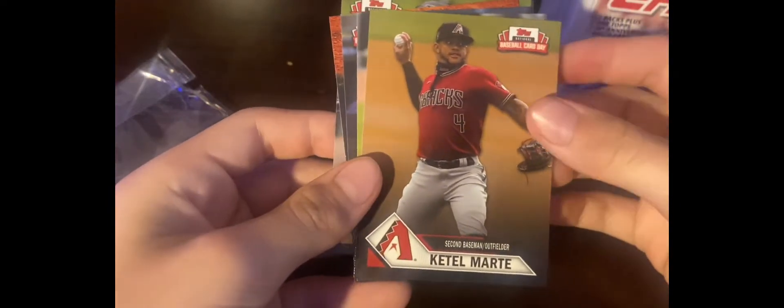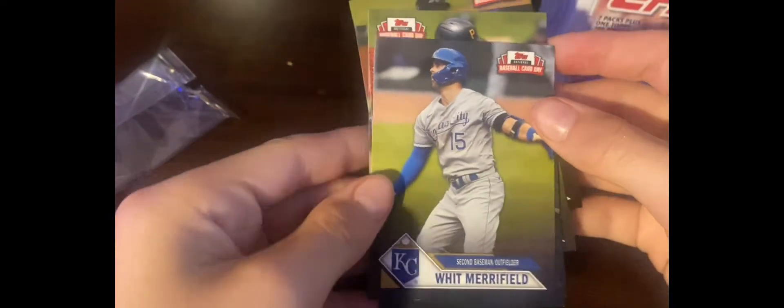Opening the first pack — a little hard. Got Bryan Hayes, Joey Gallo, Kutter Crawford, Whit Merrifield, and a couple others. I didn't really get anything out of that one.